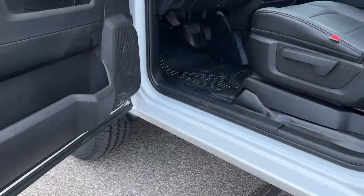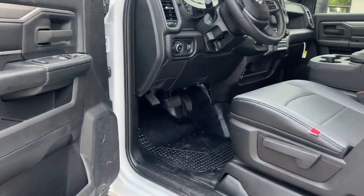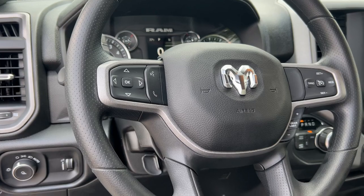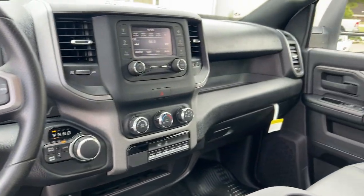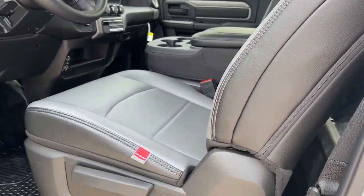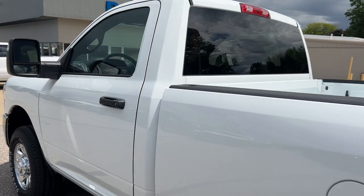These are just some of the great options this vehicle comes with: keyless entry, backup camera, keyless start, chrome wheels, satellite radio, heated mirrors, electronic stability control, Bluetooth connection, traction control, and tow hooks.